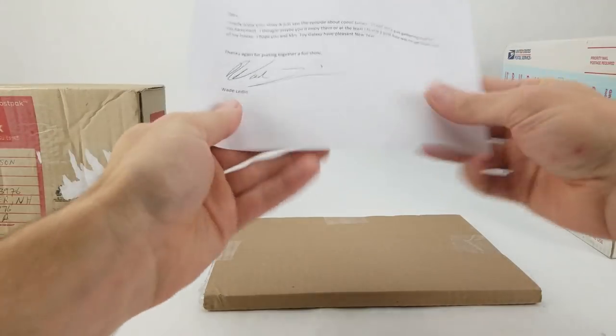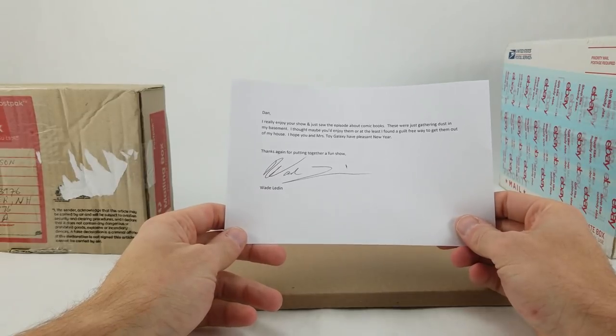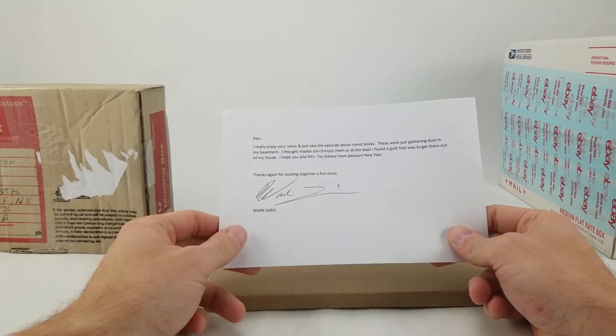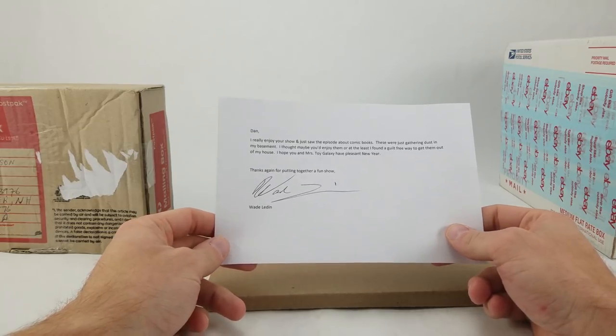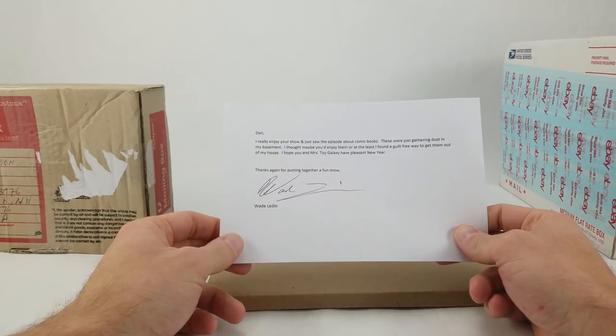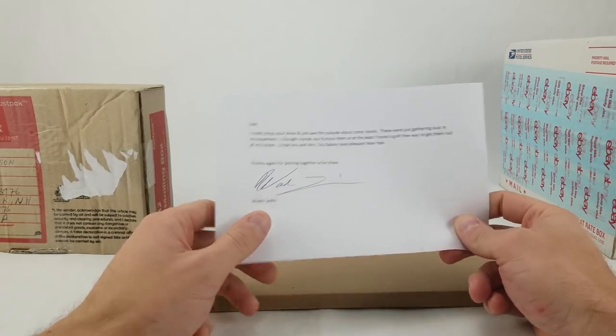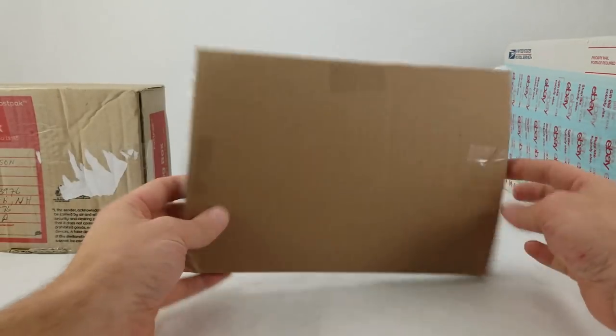There's a note inside. It says: 'Dan, I really enjoy your show and just saw the episode about comic books. These are just gathering dust in my basement — I thought maybe you'd enjoy them, or at least I found a guilt-free way to get them out of my house. I hope you and Mrs. Toy Galaxy have a pleasant New Year. Thanks again for putting together a fun show. Wayne Leaden' — not sure how to pronounce it, I'll go with Leaden. Thanks Wayne!